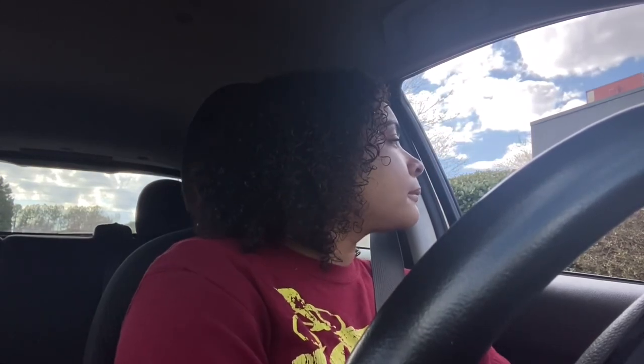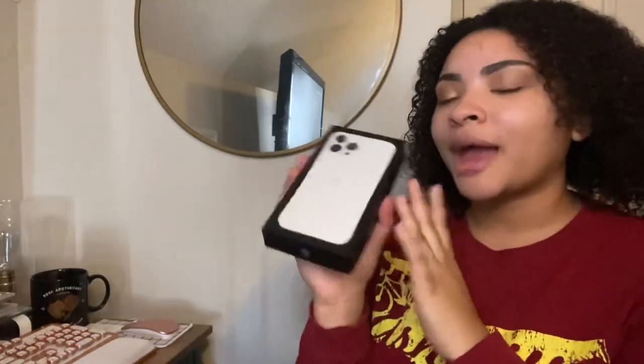Alright, so we are back in my room. We're at my desk, we're at my setup. We have the phone — the iPhone! I'm so excited to open it. I'm gonna set the camera so you can see me.